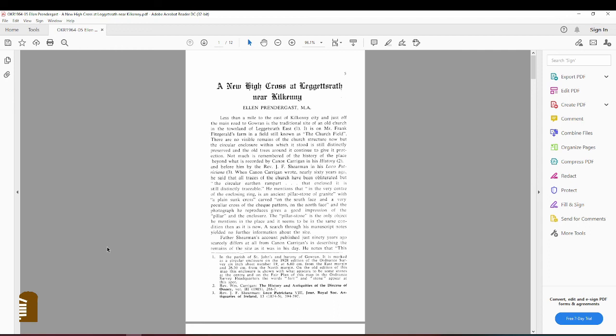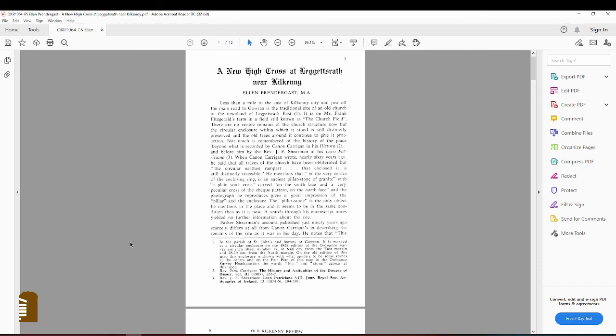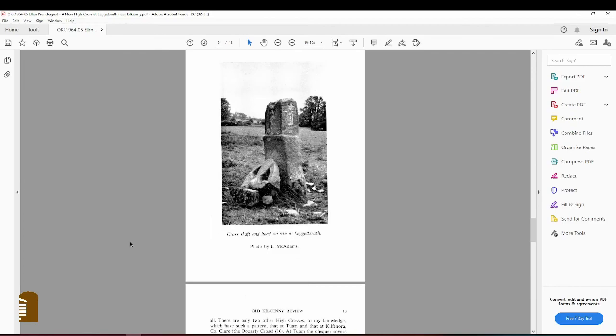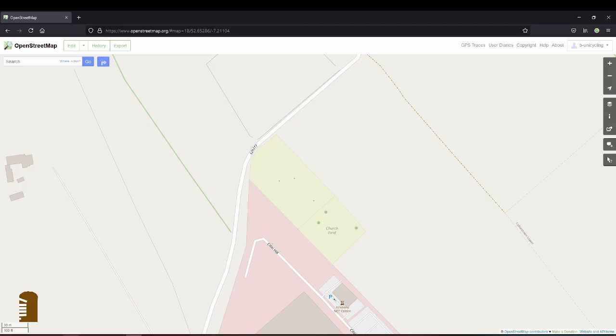I have put the article by Ellen Prendergast on the Kilkenny Archaeological Society website, and if you want to read it you can find it there. She talks about the type of stone and she compares it to other high crosses of the Ossory group, and mentions Helen Rowe, who wrote a booklet about Ossory high crosses. It's an interesting read anyway, so if you want to do that, you'll find it in the description of the video.